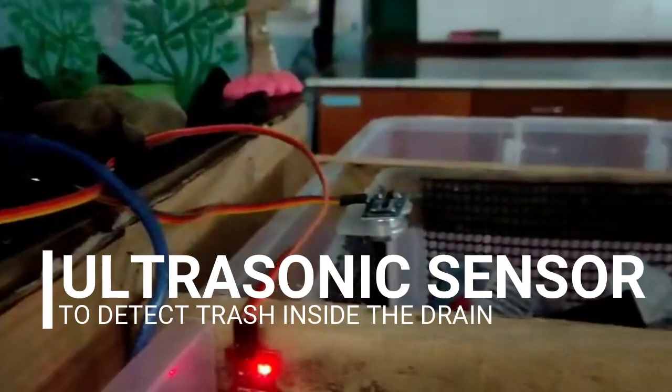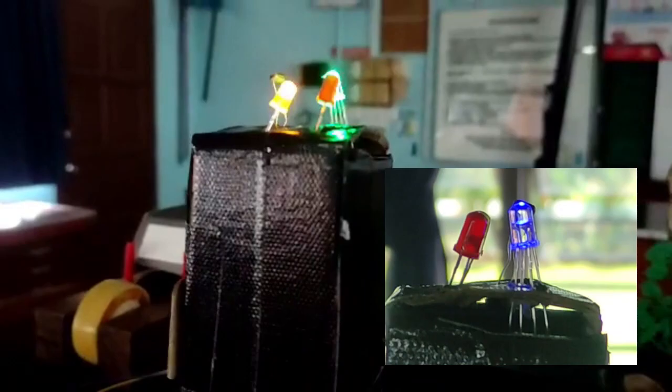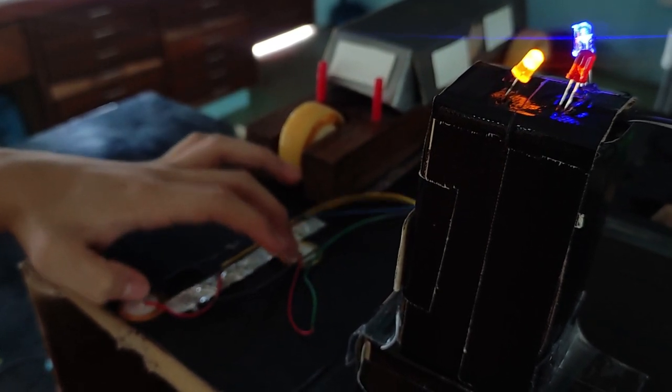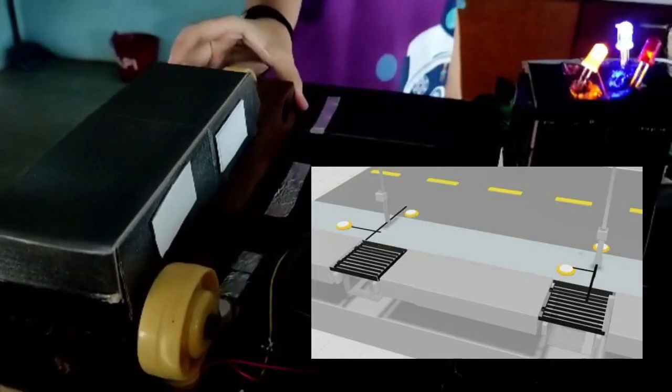It also has an ultrasonic sensor to detect the trash inside the drain. If the trash inside the drain is full, the blue LED light will change to a green light, so the people responsible can dispose of the trash properly. Lastly, we also use a piezo as a way of generating electricity by using the pressure from cars and passers-by on the road and sidewalk while walking or driving by.